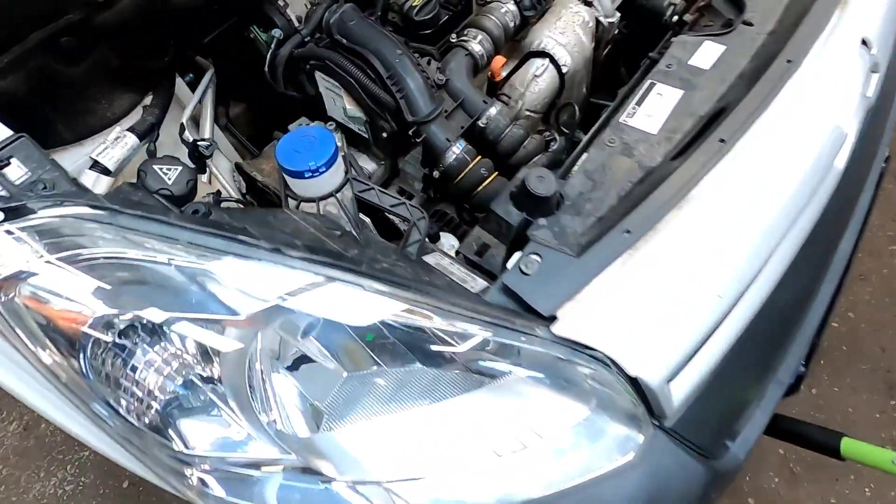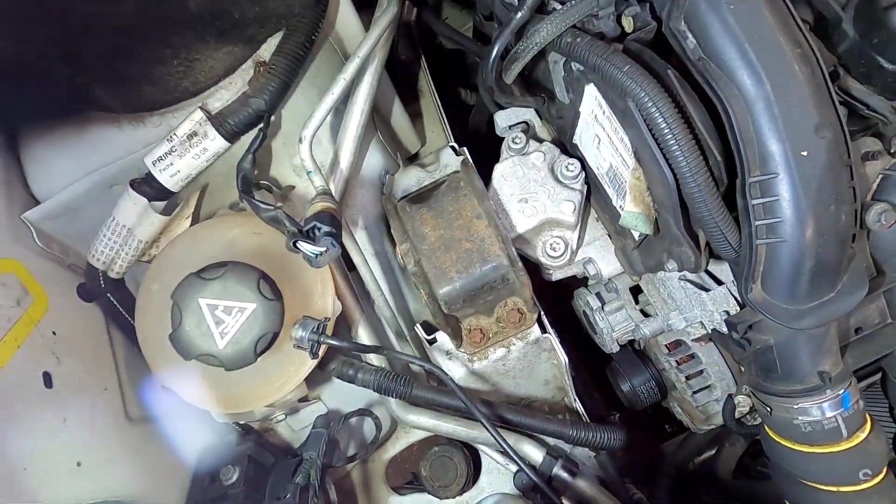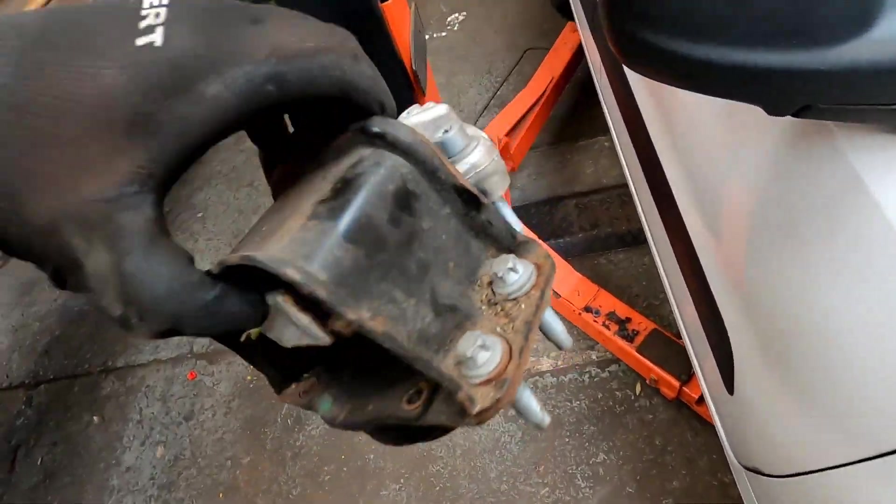Get yourself a jack on a block of wood and put it underneath the sump because we need to remove this engine mount here. Now that we've got the mount out, make sure that you put your bolts back in the holes so you're not losing them.